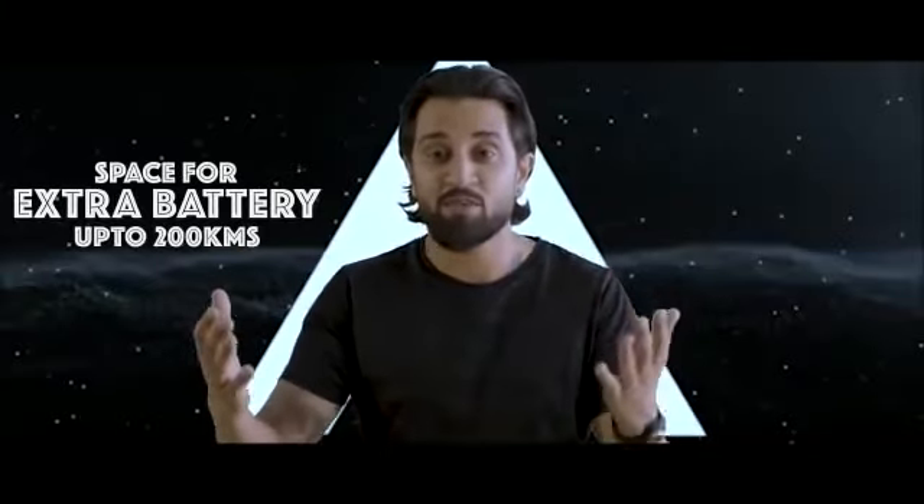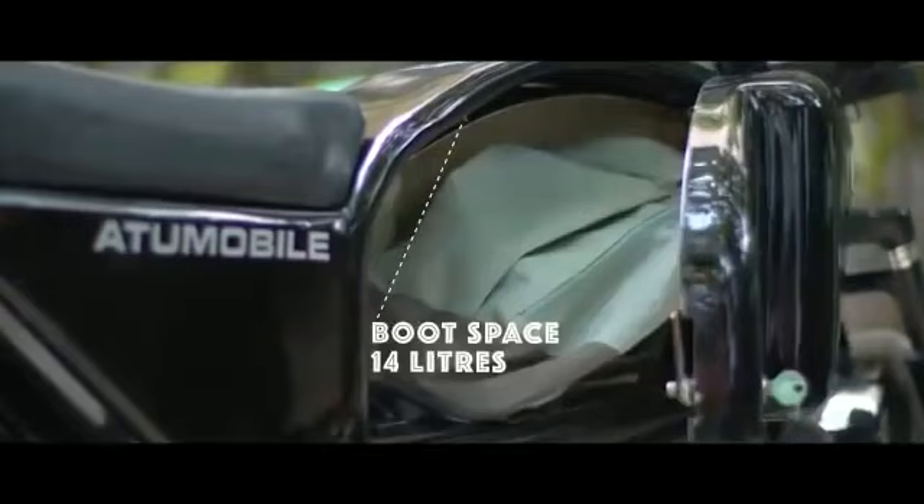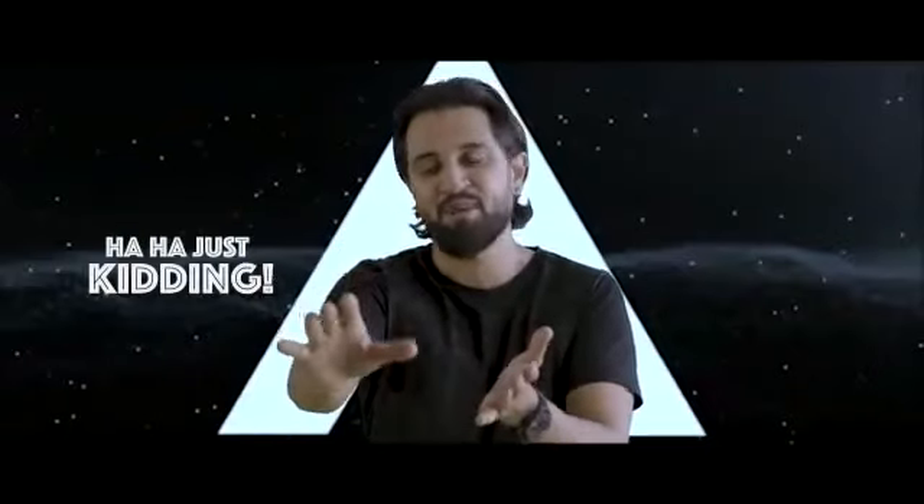What about storage? Good thing you asked — the Atom 1.0 comes with a lot of storage. You can put in your books, your bags, and your babies! Just joking about the babies, but seriously, you do get a lot of storage with this bike.